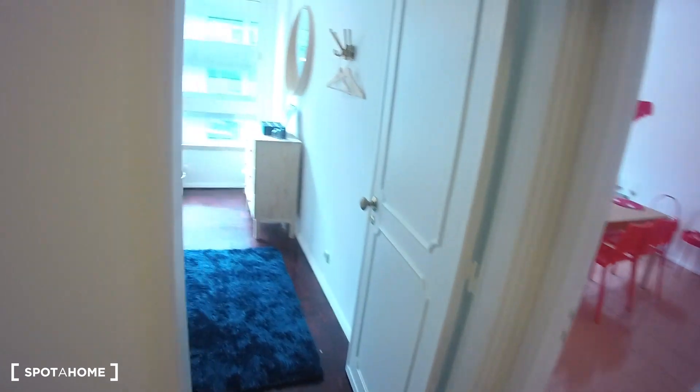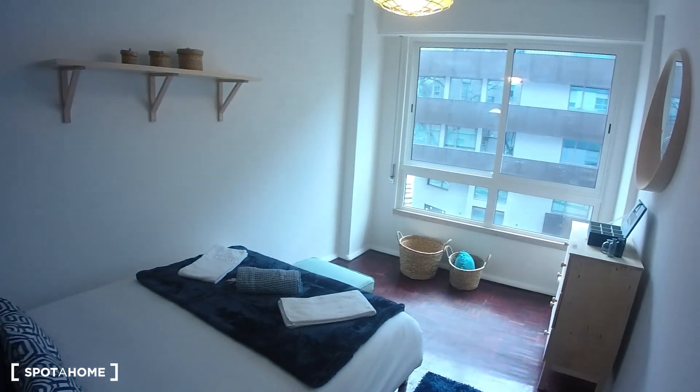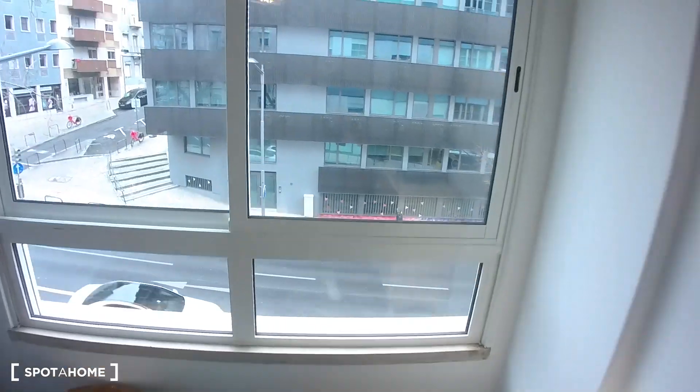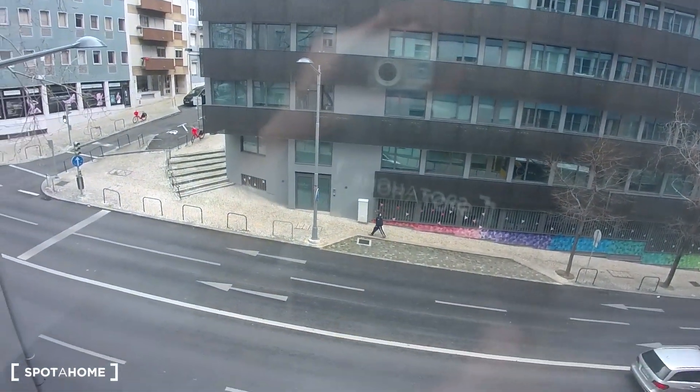And right in front of us we have the bedroom. As you can see, the bedroom is very nice and big — we have a double bed and a chest of drawers. The bedroom is facing the same side as the living room.